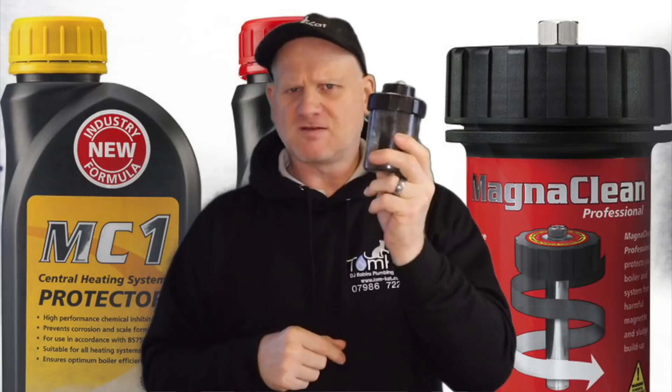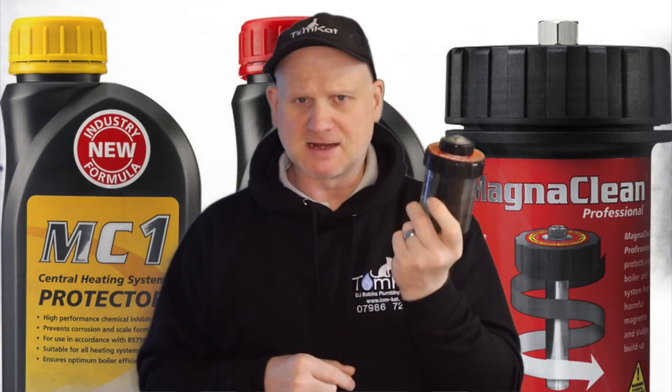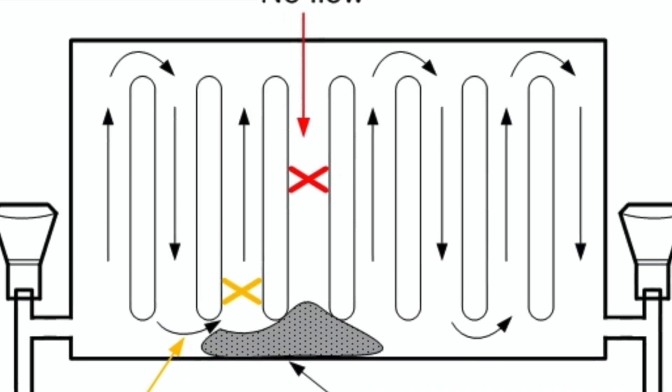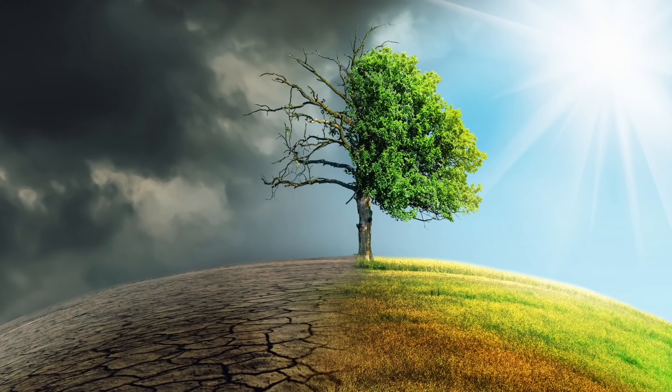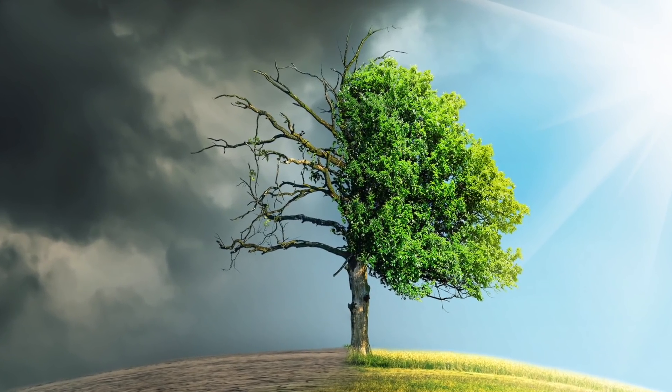The magnetic filter was actually invented by a heating engineer called Chris Ade back in 2003. The magnetic filter stops magnetite floating around the system, blocking waterways in the boiler and sludging up radiators. Because the heating system isn't blocking up with magnetite, it makes it more efficient — you need less energy to heat the water.